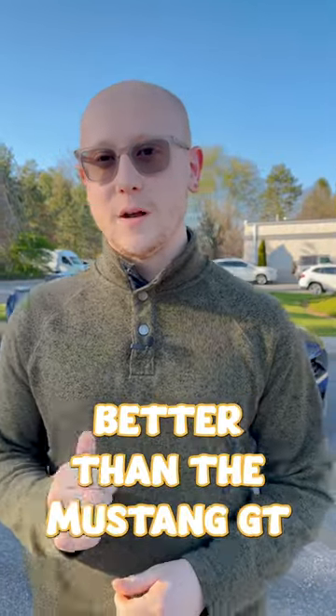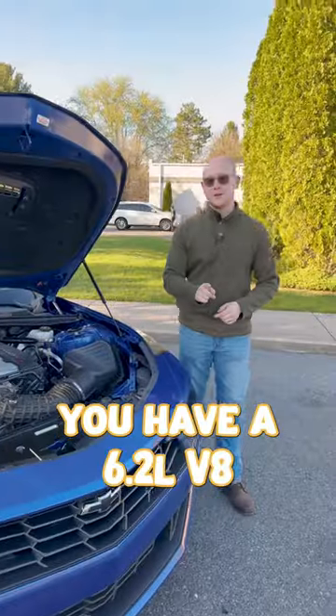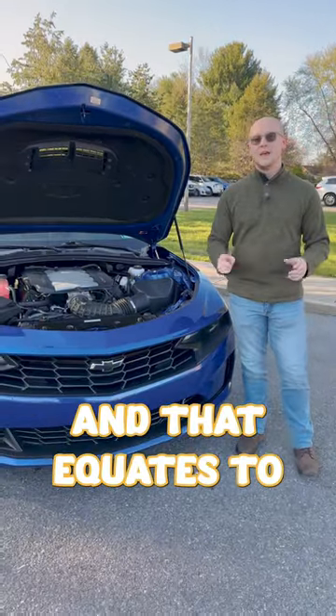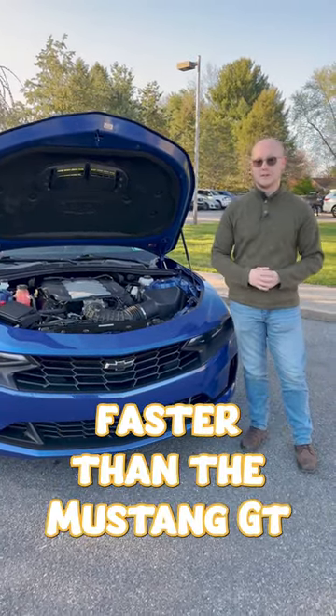This is why I like the Camaro LT1 better than the Mustang GT. Under the hood, you have a 6.2 liter V8 that makes 455 horsepower, 455 foot-pounds of torque, and that equates to a 0 to 60 time of 4.3 seconds, which is 0.2 seconds faster than the Mustang GT.